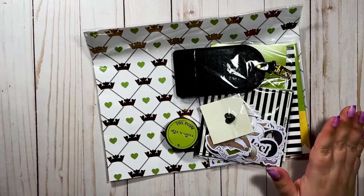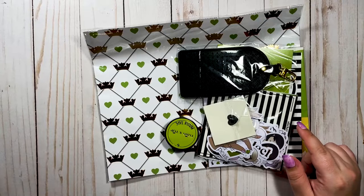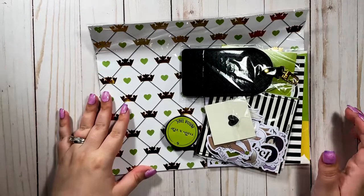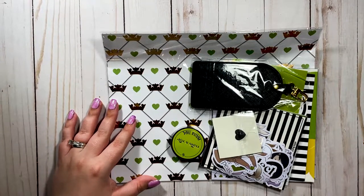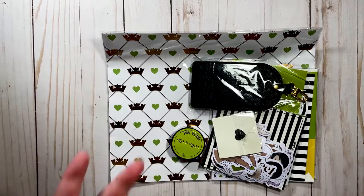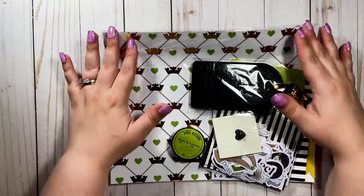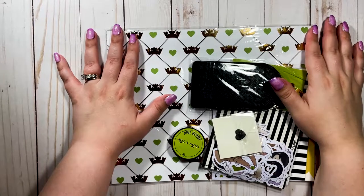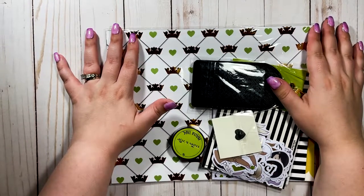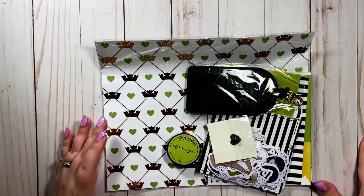Just a heads up: if you watch my Babe Box unboxings every month, I will not be having one for September because I skipped that Babe Box — I wanted to put that money towards some Halloween releases, and the next month's theme isn't really up my alley. My friend Scarlet does Babe Box unboxings on her channel, and if she's getting it I'll let you know to go watch hers.